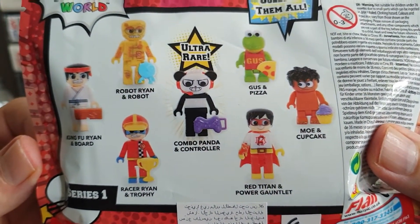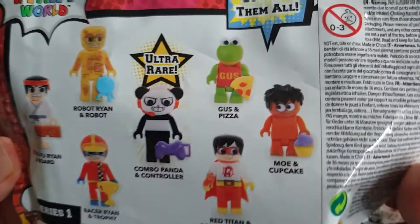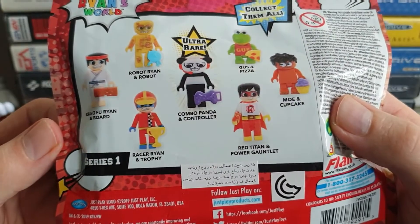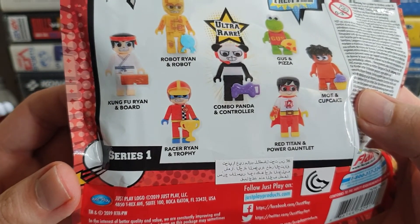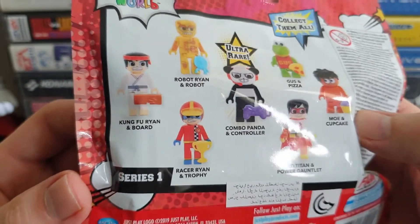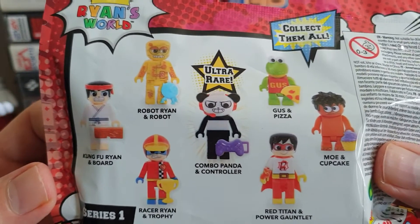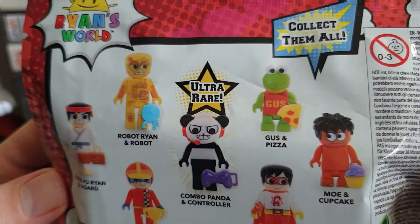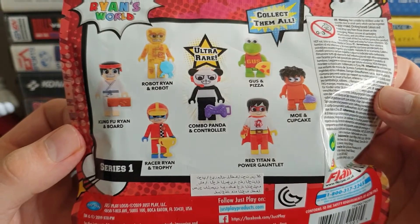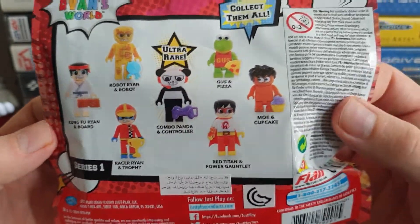Ultra rare: Combo Panda and controller - a purple controller, he's got a little headset on, playing Fortnite. Gus and Pizza - that's quite a cool little figure. Mo and Cupcake. Red Titan and Power Gauntlet - that attempted Power Rangers ripoff with the old power gauntlet. Racer Ryan and Trophy - at least he got a gold trophy, clearly smashed it. Kung Fu Ryan and Board - is that a ripoff of Ryu, or the Karate Kid, or a combination of both? Robot Ryan and Robot - yep, C-3PO, and is that R2-D2? Collect them all. As a figure, if I'm going to put one in my gaming area it would have to be a gaming panda.